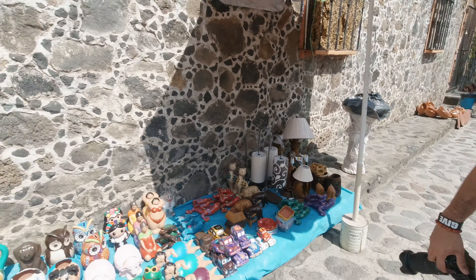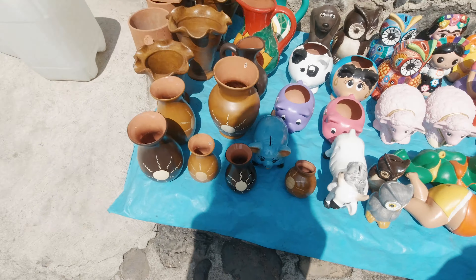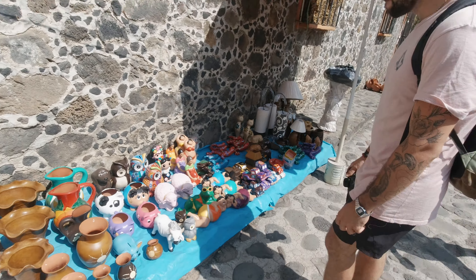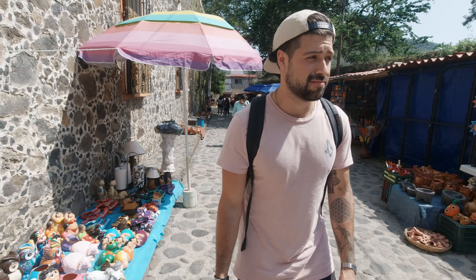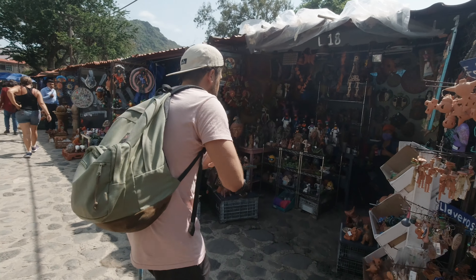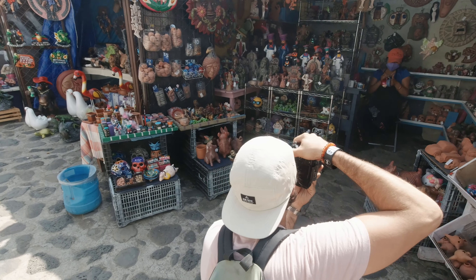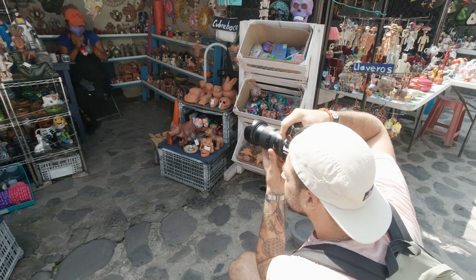We're at a little side street market where we can find a lot of clay pots and artisan handmade things like jugs, fat people figurines, and piggy banks. It's really nice — just got some photos and walking around. It's really hot too.